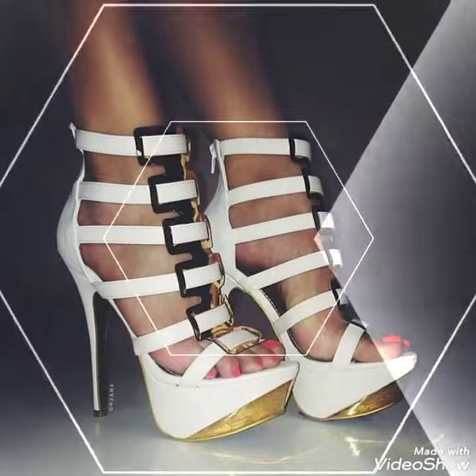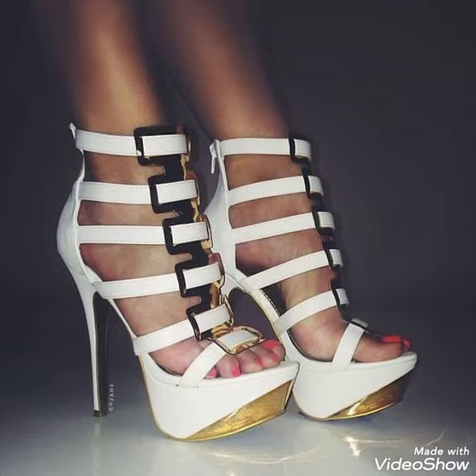So, this is a very trendy and stylish collection of platform high heel sandals for those ladies who want to wear such kind of shoes.